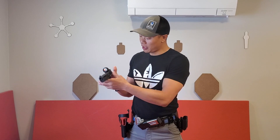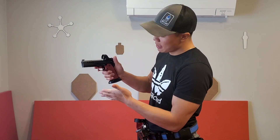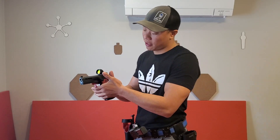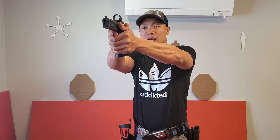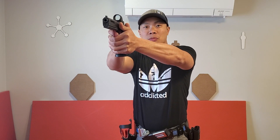A good grip for me would be high on the beaver tail, as high as I can get, and my support hand filling in this void here and contacting as much surface area as I can, while staying nice and firm but not squeezing so much that my hands and arms are shaking and getting fatigued and disrupting my sights.